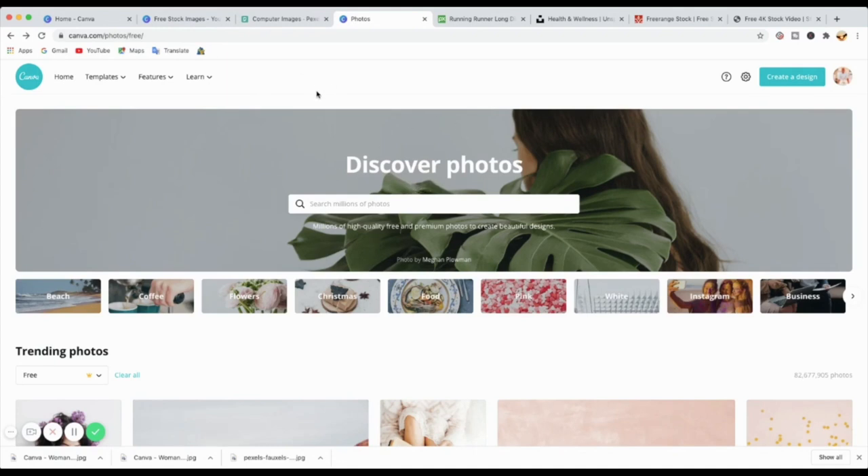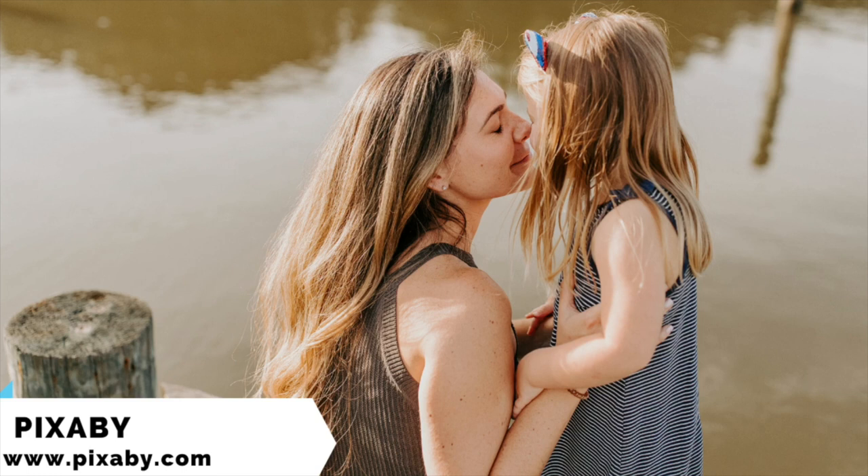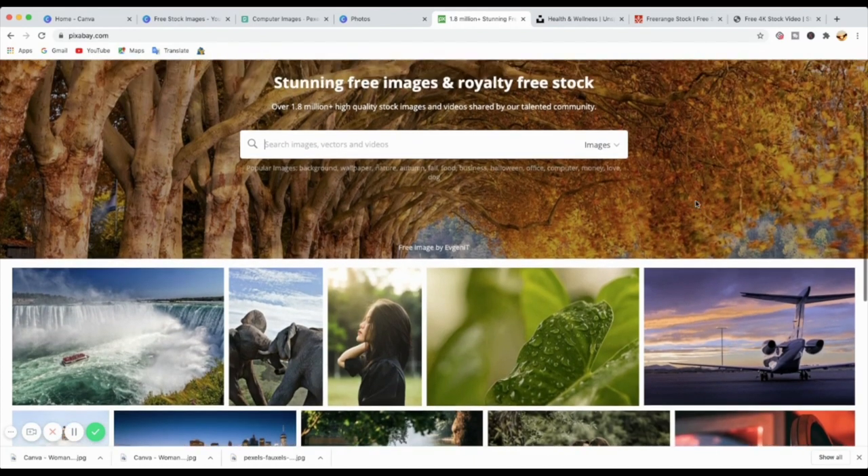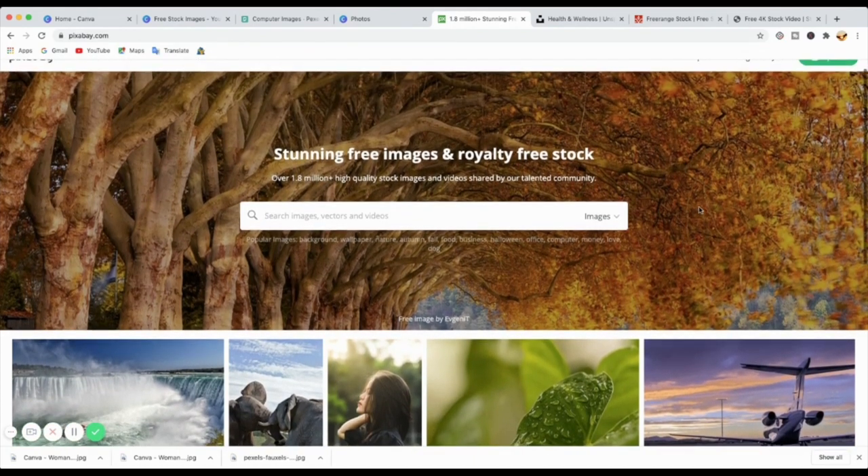The next website you can use to get your photos is called Pixabay. Pixabay is one of the great ones that I used to use before, and occasionally I still check it to see if it has something I like. They've got really good quality photos — all free to use, as I said before — but still just check the license. They've also got illustrations, vectors, and videos. I haven't tried their music, so I'll let you explore that.